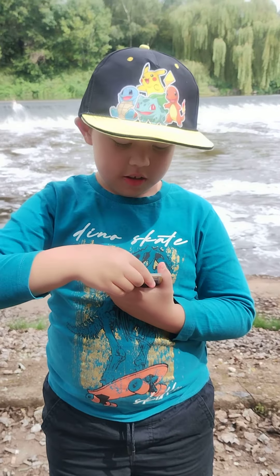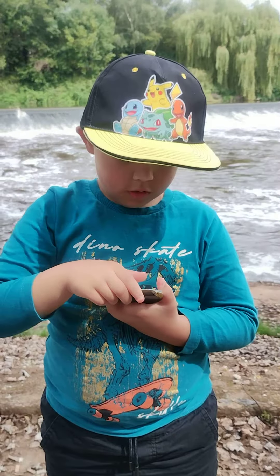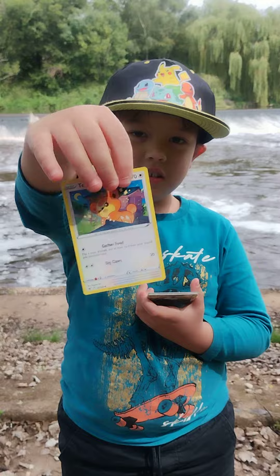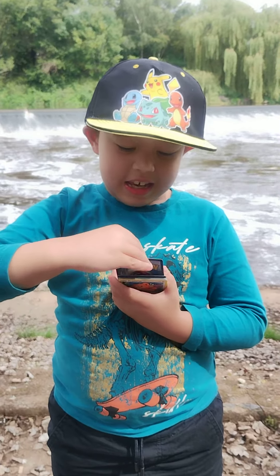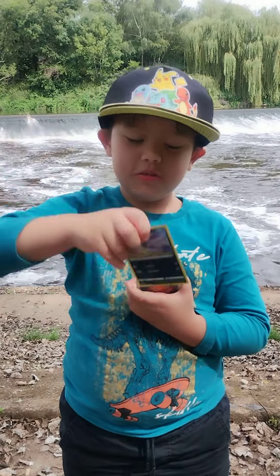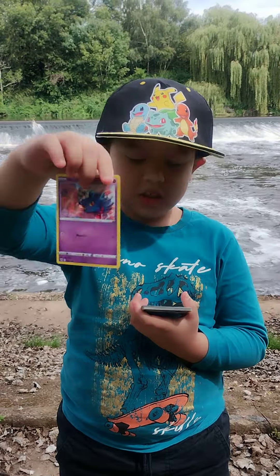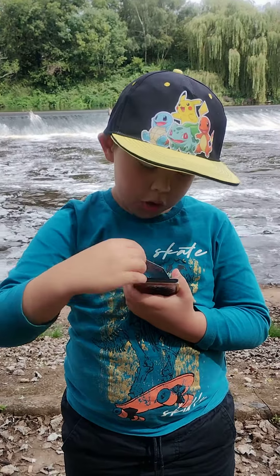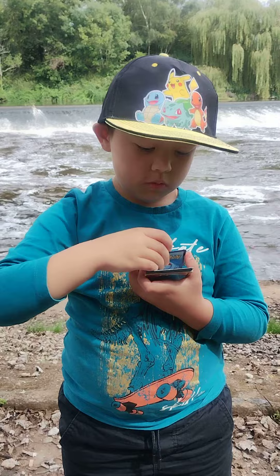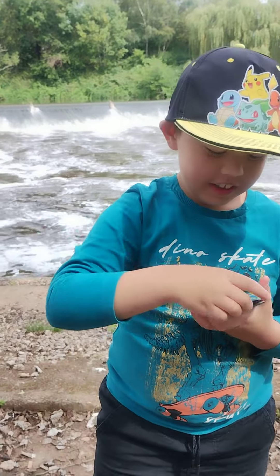Come on then, quick, nice and quick. Just one of the many picturesque areas along the river Severn in the UK. Of course we like recording these out and about videos, and hopefully you all enjoy them - guys let us know in the comments. So nothing from the pack of Astral, we've got a pack of Paldea Evolved here as well.